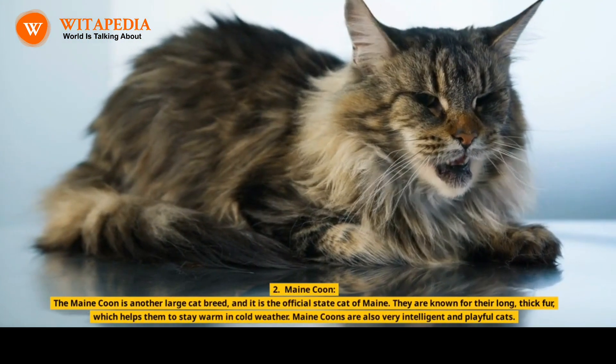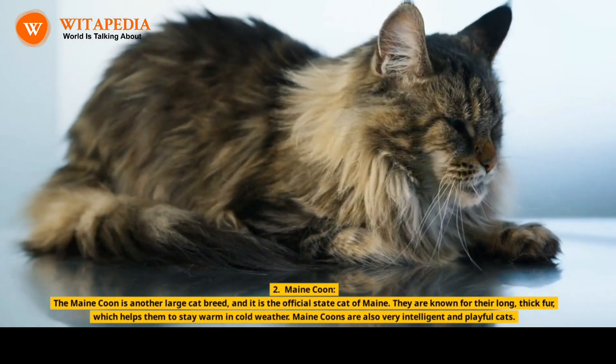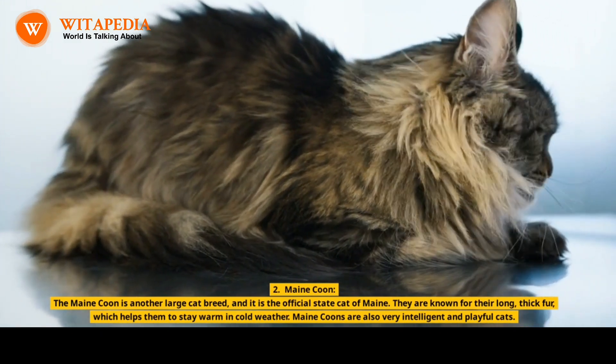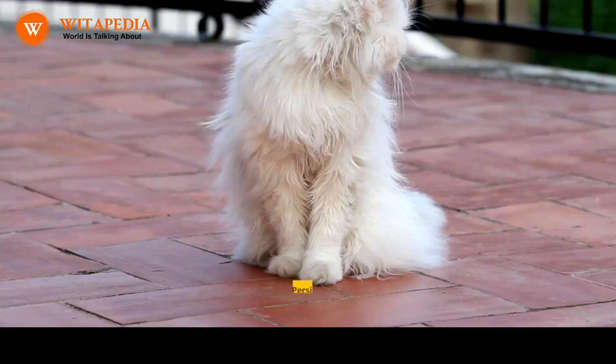2. Maine Coon. The Maine Coon is another large cat breed, and it is the official state cat of Maine. They are known for their long, thick fur, which helps them to stay warm in cold weather. Maine Coons are also very intelligent and playful cats.